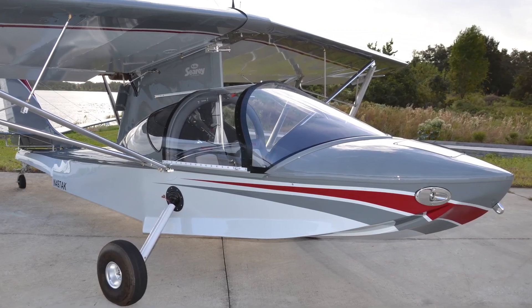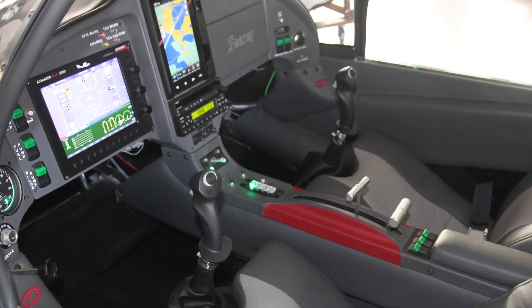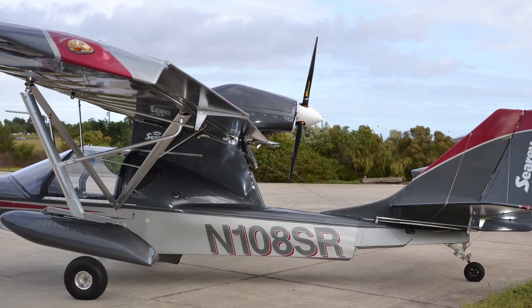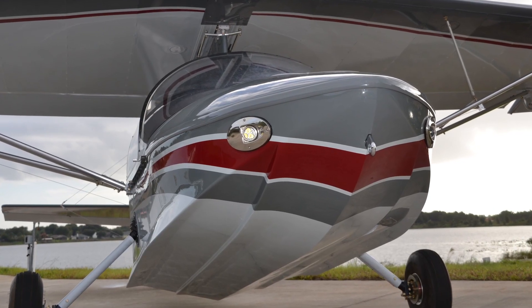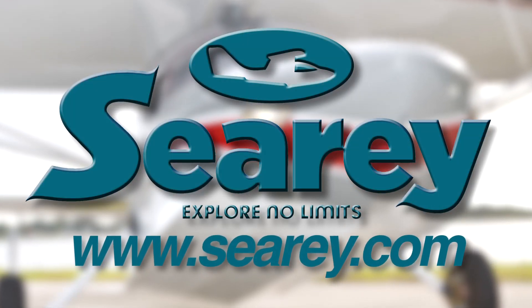Explore no-limits flying in the FAA-certified SeaRay amphibious LSA — one of the top three best-selling LSAs in the U.S. Progressive Aerodyne SeaRay comes equipped with a Rotax engine and exhibits extraordinary handling on land, water, and in the air. Check it out at www.searay.com.